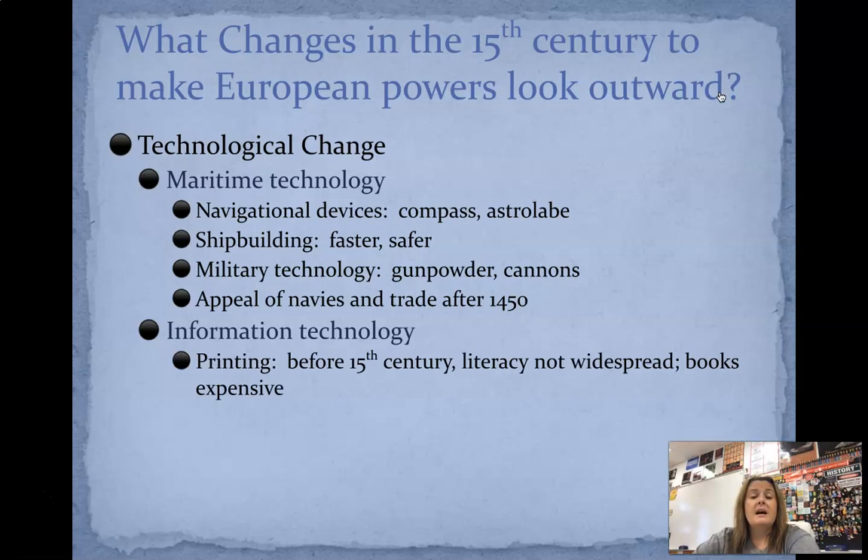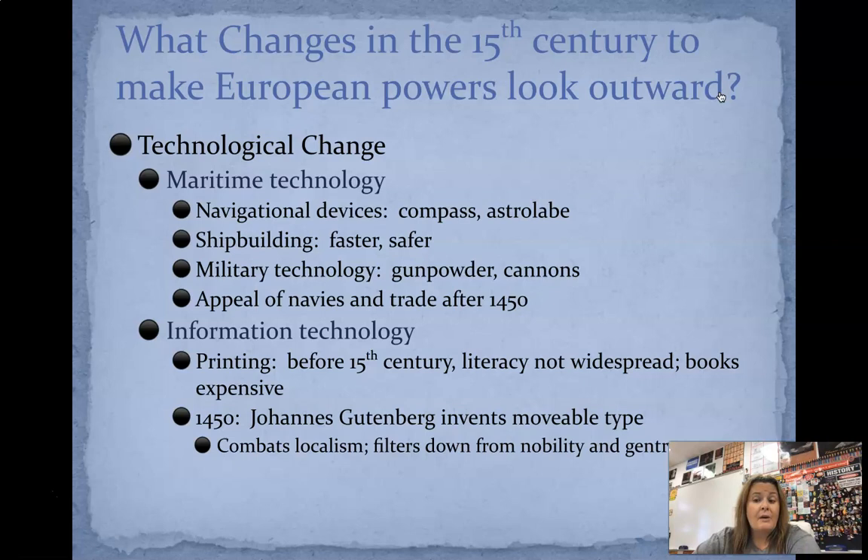So information technology — printing. Before the 15th century, a lot of people couldn't read, so books were really expensive and only the wealthy could afford them because those were the ones who could read and had the education. But in 1450, a man by the name of Johannes Gutenberg is going to invent the movable type. That is going to allow for more books to be printed a lot easier and a lot faster. It's going to combat what's known as localism, making things like books a lot more readily available to your average everyday person. So knowledge of the world is easier to obtain. With that printing press, you're going to start to see newspapers and news being printed.